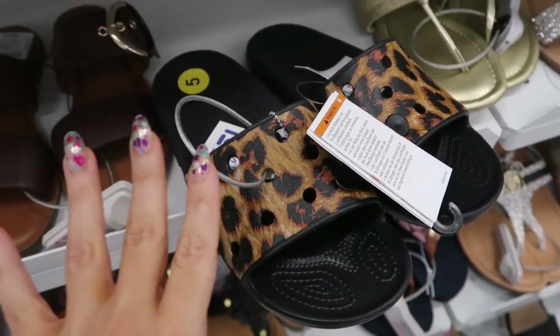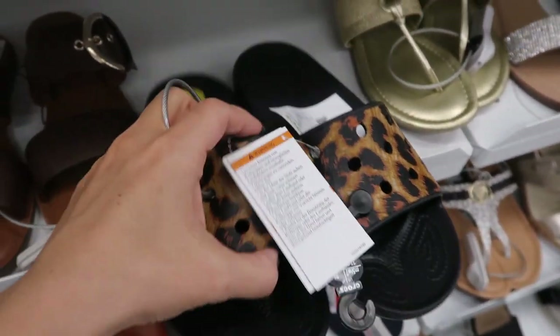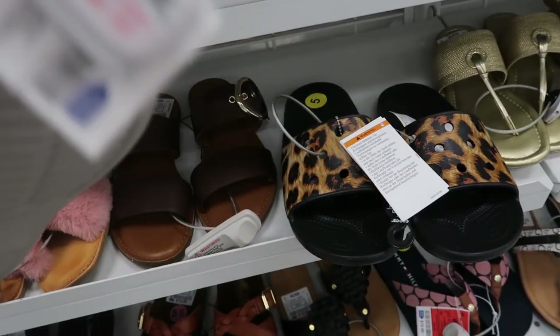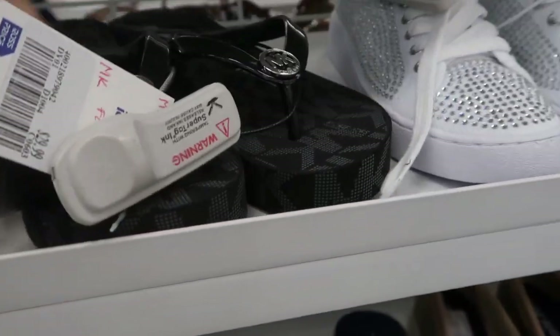These are platform Tevas for 16.99. These really cute studded sandals from Steven are 29.99. More Crocs — I don't really like the regular whole-shoe style but these look like they'd be really comfortable and good for the pool or the beach. These are 14.99. Michael Kors flip flops are 29.99.